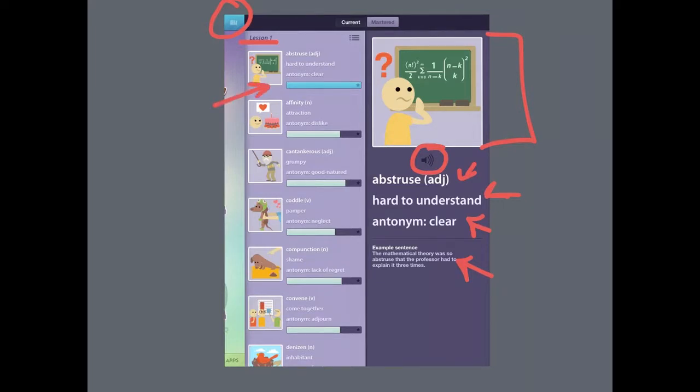This blue bar underneath the word abstruse means that I've mastered this word. All that means is that I've gotten this answer correct enough times in the game that the app considers me to have a mastery of what that word means. If you want to sort the words in your lessons by which ones you have mastered and which ones you haven't, you can click up here. And lastly on this page, if you have other lessons and you'd like to skip around in them, you can click this list icon to see the rest of them.